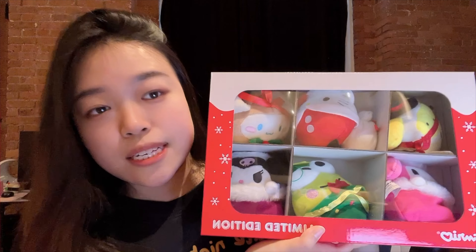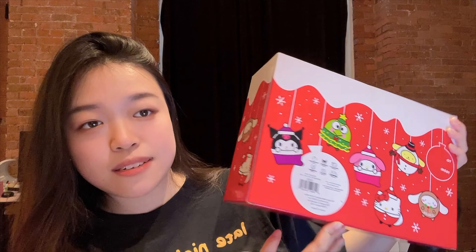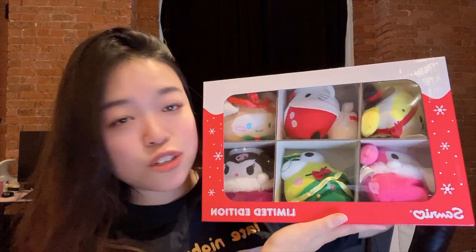My boyfriend got me something I am so happy about. I saw it online but thought it was really pricey so I didn't get it myself. It's a limited edition Sanrio item — on their website it says only a thousand pieces were produced. It's the Sanrio holiday ornament set! It has Pompompurin, Hello Kitty, Cinnamoroll, My Melody, Keroppi, and Kuromi — six of them, packaged so nicely. I don't even want to open it; I'll just leave it on my desk since we're not getting a Christmas tree this year.